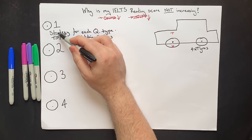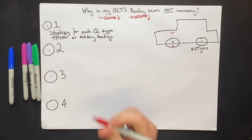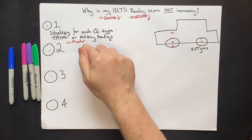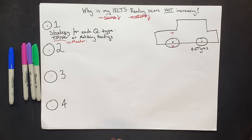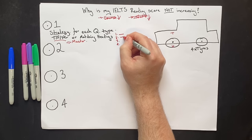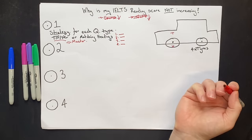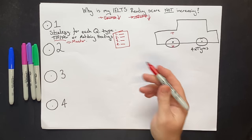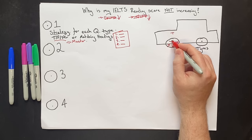Your goal is not to look at the strategy once — it is to master the strategy. What does 'master' mean? It means you could teach that strategy to someone else. If someone asked you what the strategy for True/False/Not Given is, you wouldn't need to check your notes — you could automatically say step one, step two, step three, step four. On test day, you can look at any question type and apply the strategy automatically without even thinking about it. If you haven't mastered it, that strategy is useless — your tire is broken.